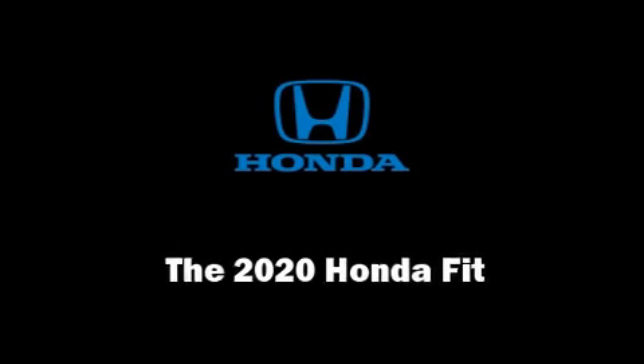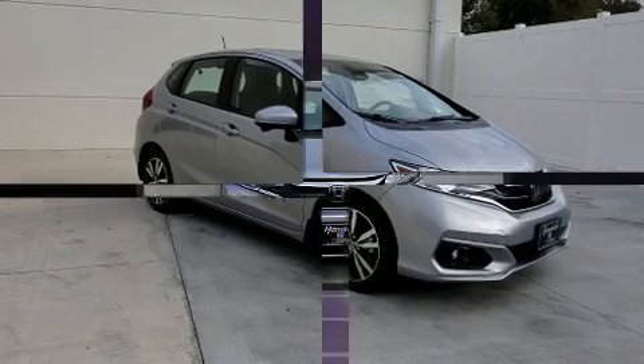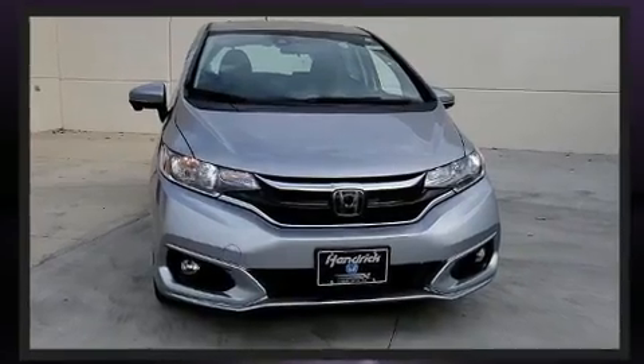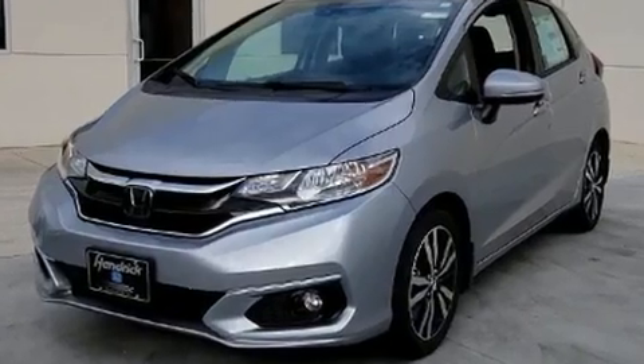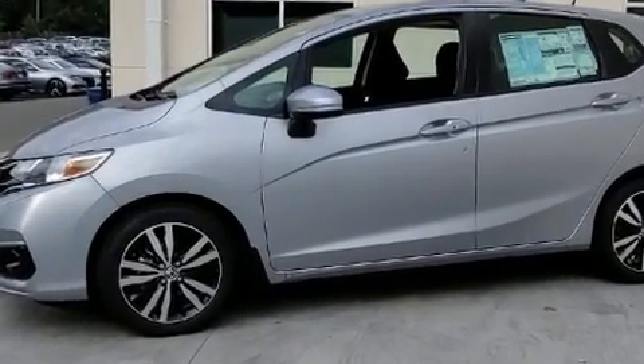Get excited about the 2020 Honda Fit. This four-door, five-passenger hatchback stands out among competitors in its class. Smooth gear shifts are achieved thanks to the efficient four-cylinder engine, and for added security, dynamic stability control supplements the drivetrain.